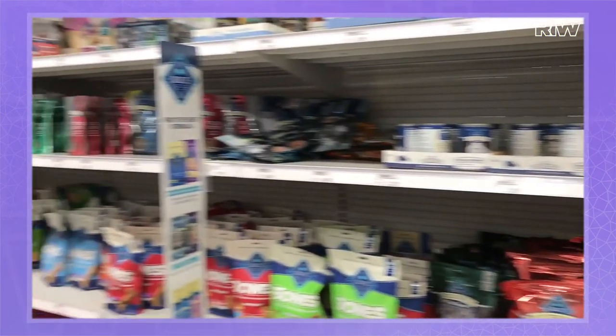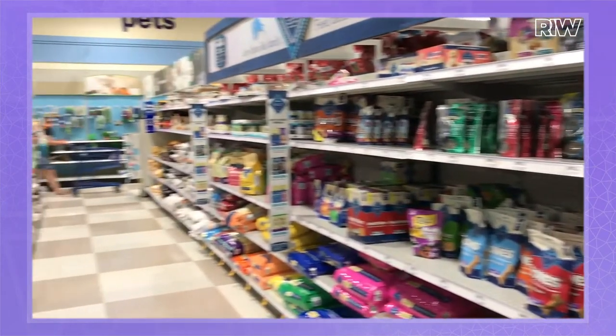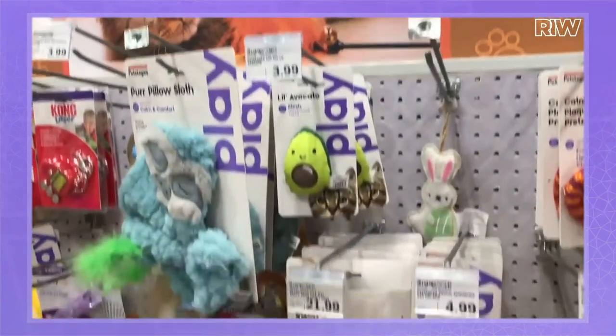Purina is one of the oldest pet products companies — they're under the Nestlé umbrella. The pet category is really crowded. There are so many different products: just cats and dogs, cat litter, foods, toys, health, vitamins, snacks, treats. It's a lot.